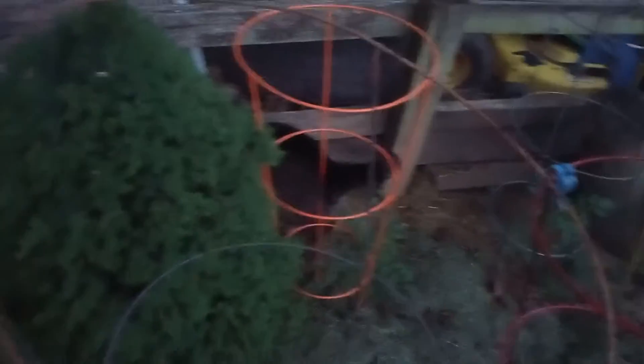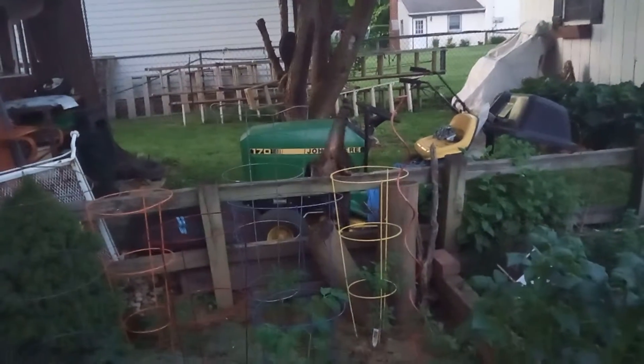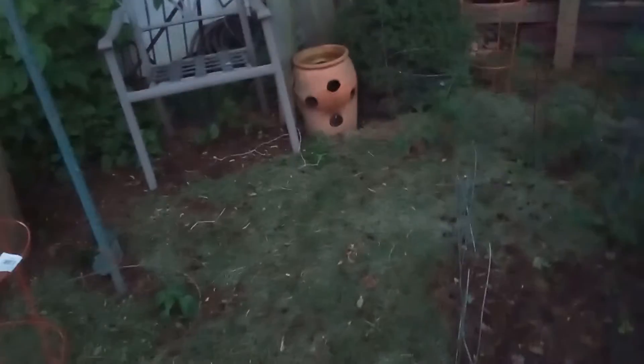It's a good guy, Mr. Jingles. Mr. Jingles, come back. Come here, Mr. Jingles. Come over here to the pepper plants. Mr. Jingles. Come here, buddy.